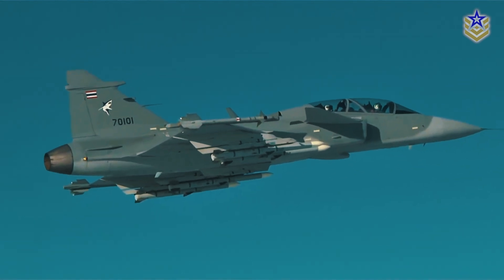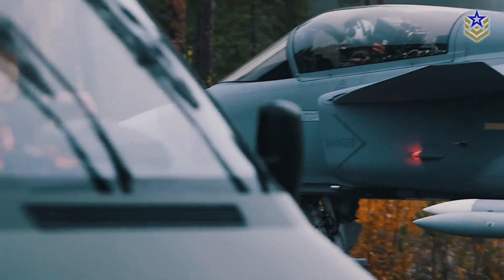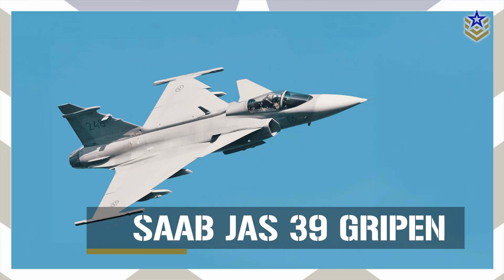But what made the Gripen stand out over other options like Lockheed Martin's F-16 Block 70/72? In today's video, we'll take a closer look at the JAS-39 Gripen, exploring its capabilities and how they might have influenced Thailand's decision.